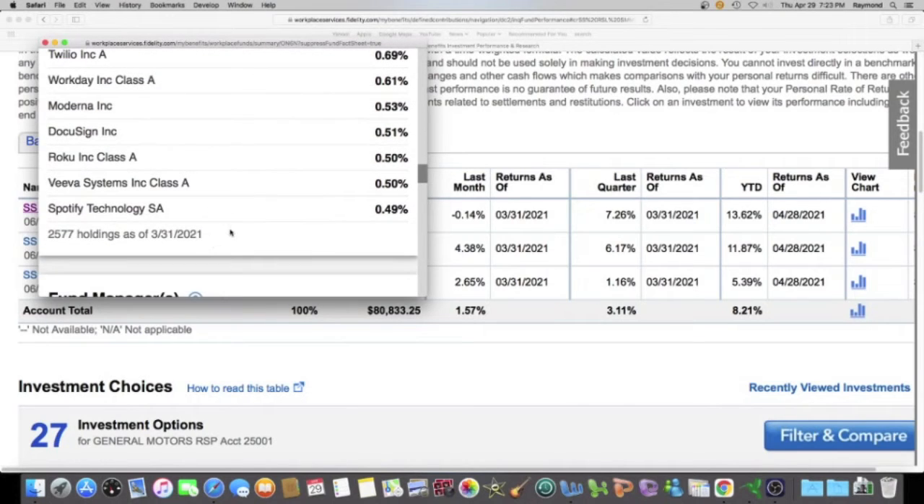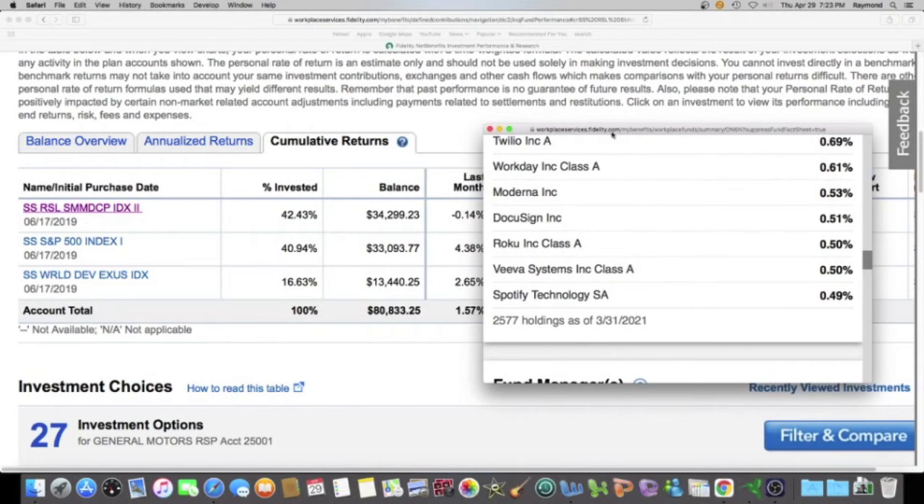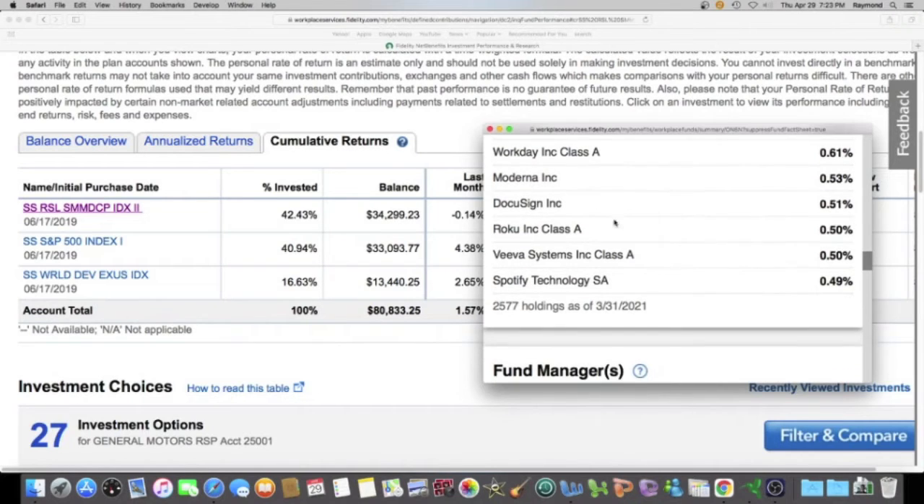The cool thing about it is that I'm taking this $34,299.23 and I'm in this fund, and this fund has over 2,500 different companies in it. So I'm being very diversified — I got that $34,000 spread out over 2,500 different companies. So if one company goes crazy, it ain't going to affect me that much because I got over 2,500 companies still keeping me up. Index funds are a pretty cool thing to learn about and do.